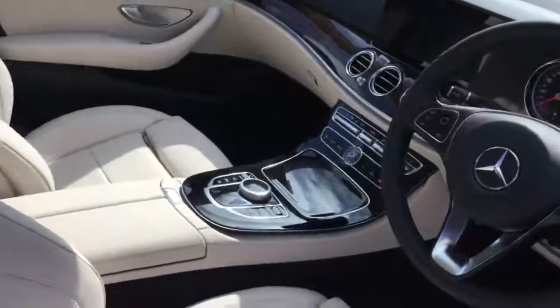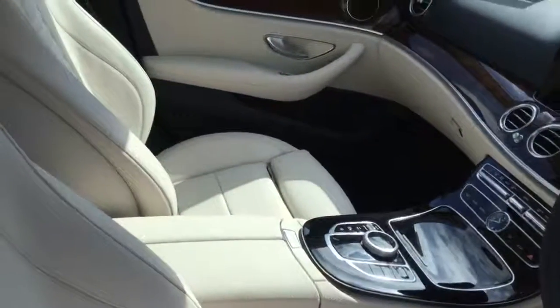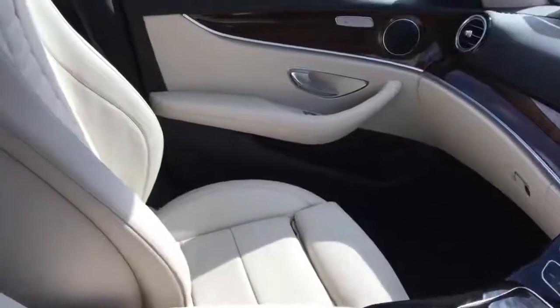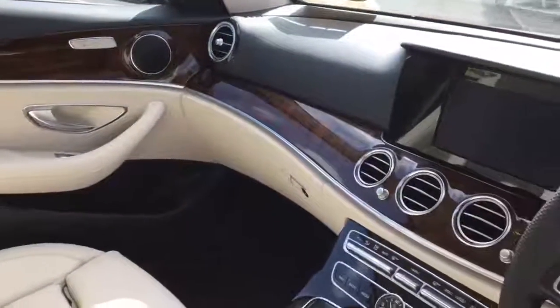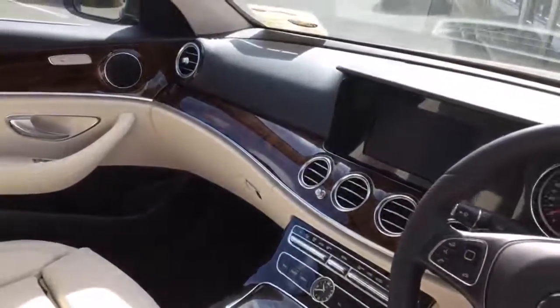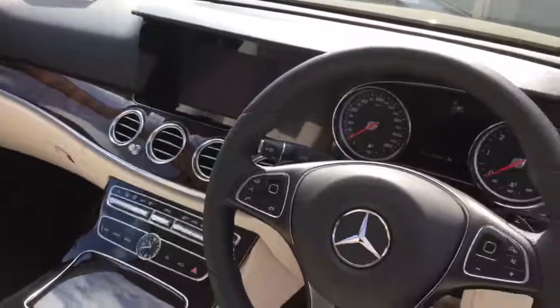On the interior of the car, this particular one has the beige full leather upholstery. It also has the walnut wood trim appointments — you can see them on the door pans and across the front of the dashboard as well.